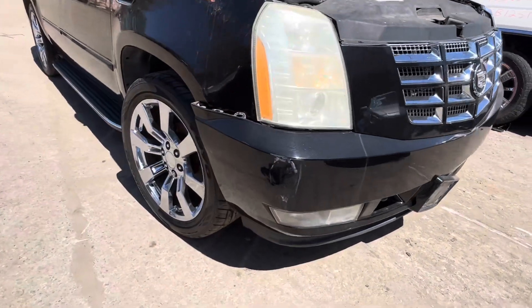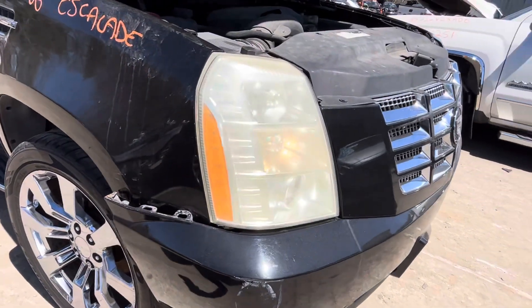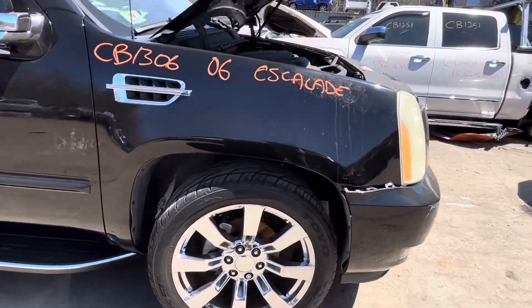Bumper's just sticking out a little bit, got a little scuffed in — a little bit, fine. Right headlight is foggy. Fender looks good.